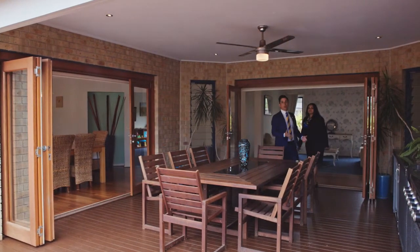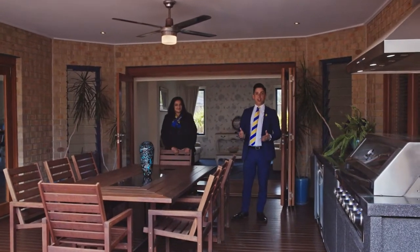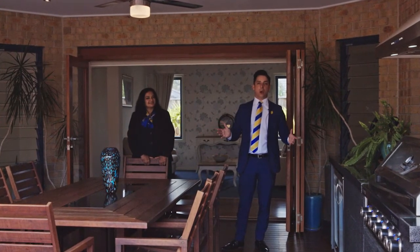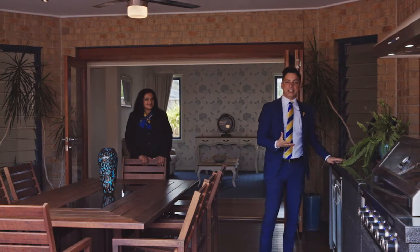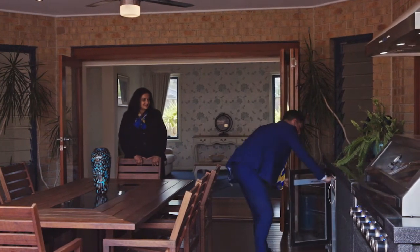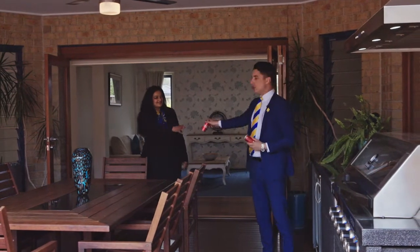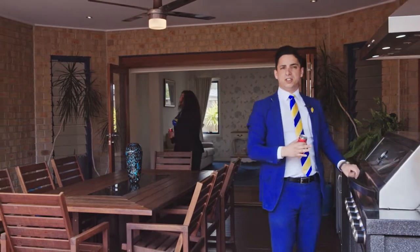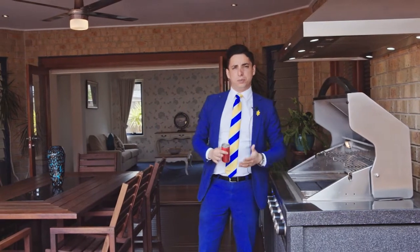My favourite part of the home has certainly got to be this beautiful al fresco area. Swing the bifold doors open and that opens to a beautiful private oasis. It's also got a built-in fridge and built-in GasMate BBQ system as well — plenty of room for family and friends to entertain all year round. The built-in system is nice and easy to use and that's forming part of the sale of this beautiful home.